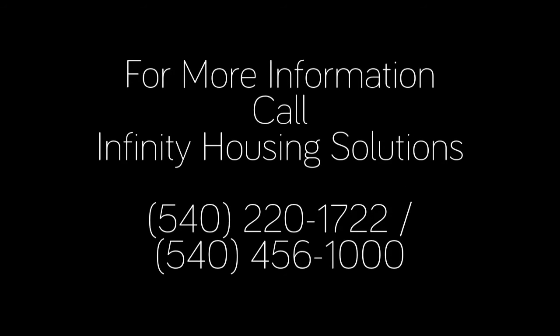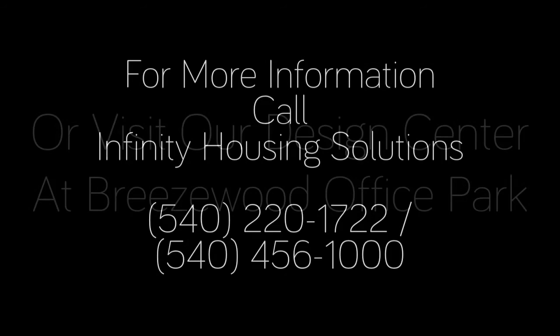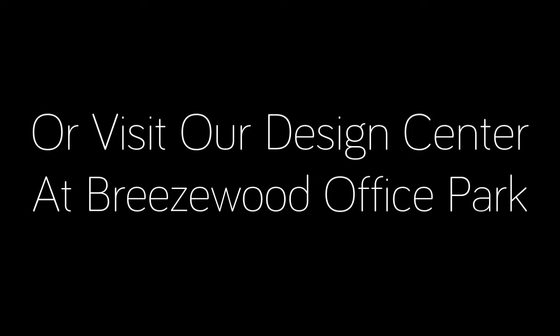Be sure to call Robert at 540-220-1722 or 540-456-1000 for a consultation and to design your very own home. Or simply stop by our design center at Breezewood Office Park.